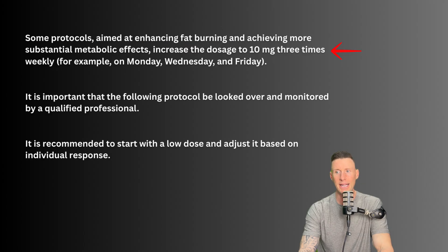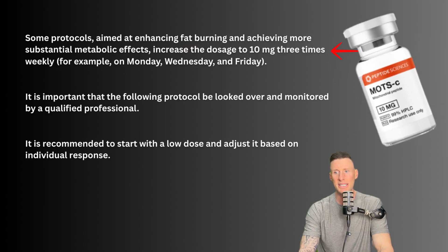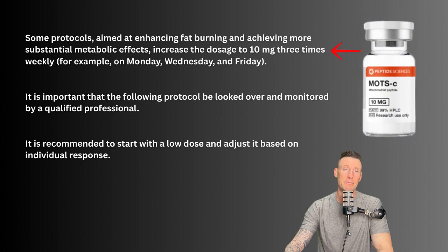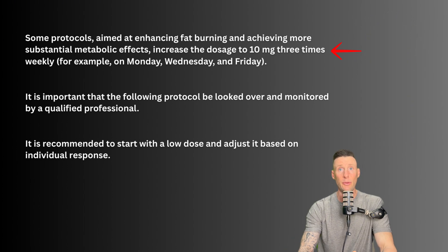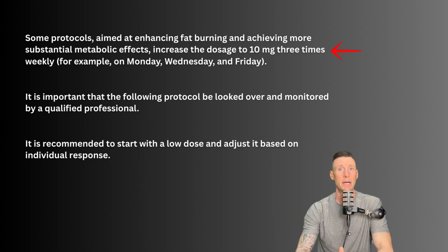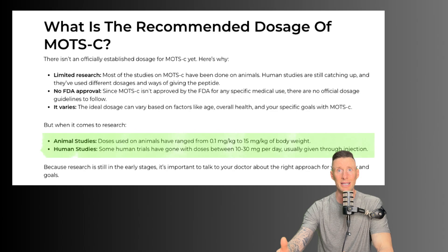Some protocols aimed at enhancing fat burning and achieving stronger metabolic effects increase to 10 milligrams three times weekly. For fat burning, metabolic effects, and overall metabolism, I believe we don't necessarily need to research MOTC at this higher protocol, but it is still widely used.